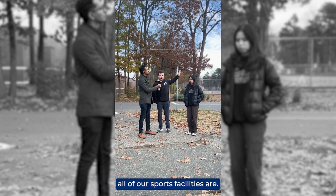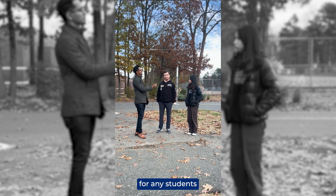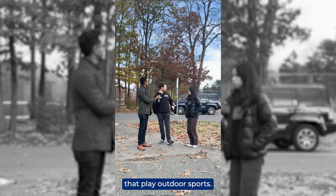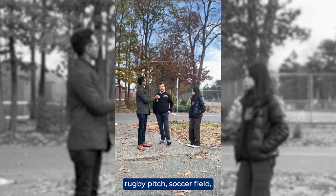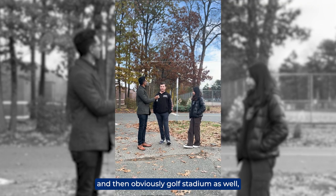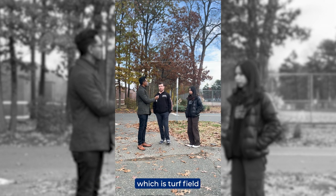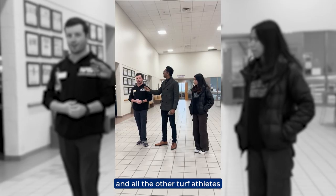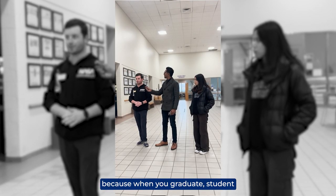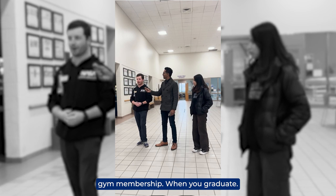Over there is where all our sports facilities are. That tan building is the outdoor locker room for students that play outdoor sports. We have a softball field, baseball field, rugby pitch, soccer field, tennis courts, and Golden Bear Stadium, which is a turf field. This is called the Alumni Living Center — when you graduate, your student ID will allow you to come back into this building as an alumnus, so you basically get a free gym membership when you graduate.